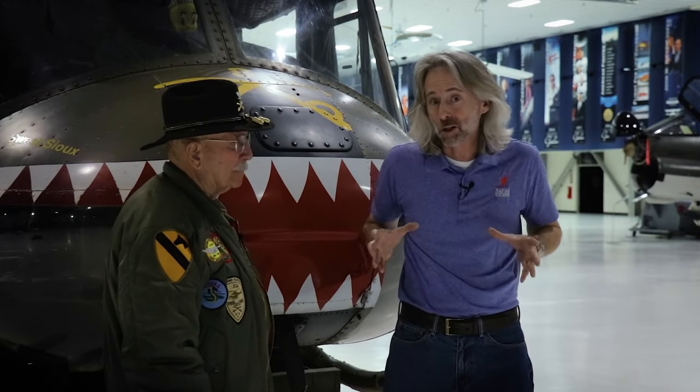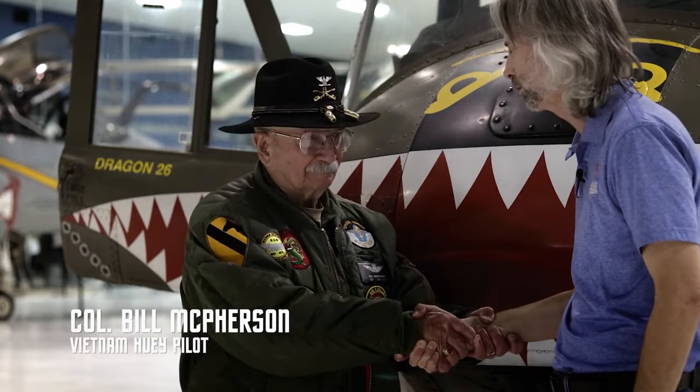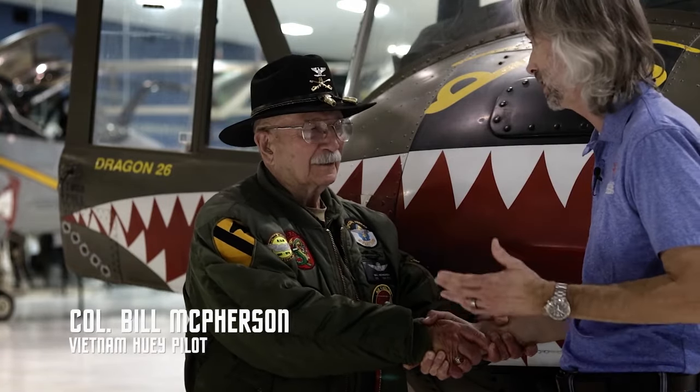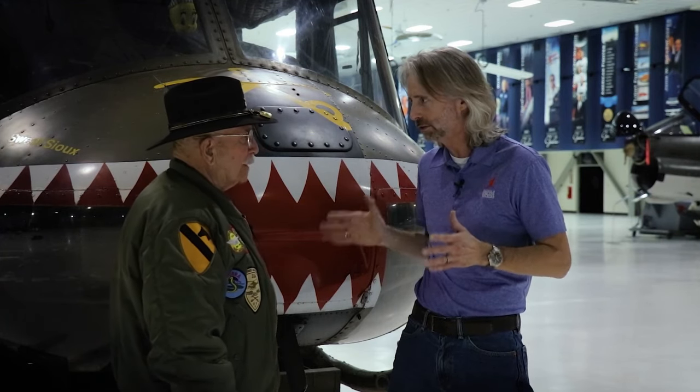I am here with a real, live helicopter pilot who flew in Vietnam and did three tours. This is Colonel Bill McPherson. Thank you so much for being with us — I consider you a friend of mine.